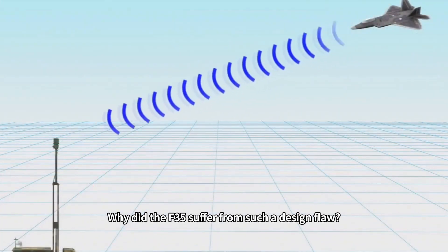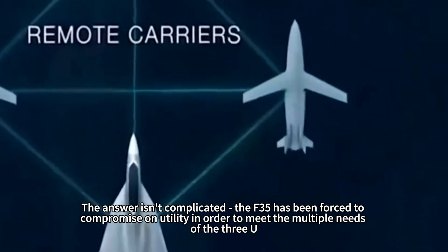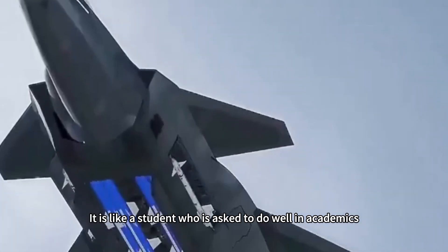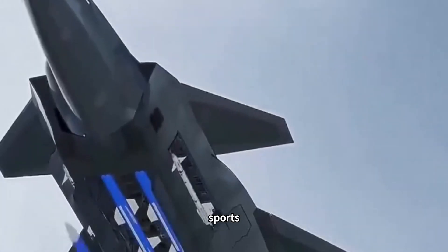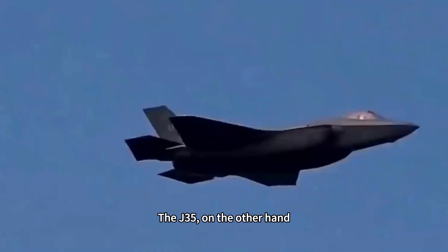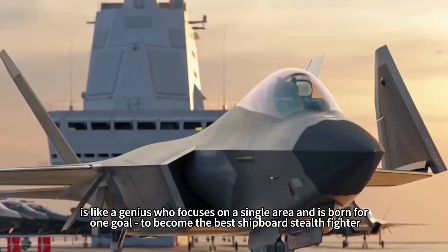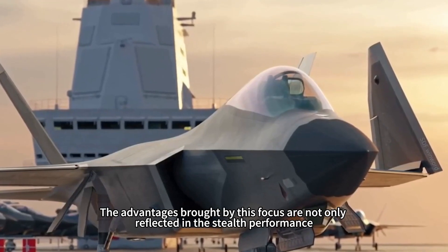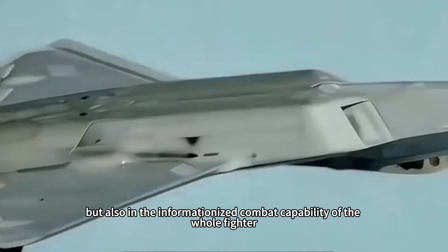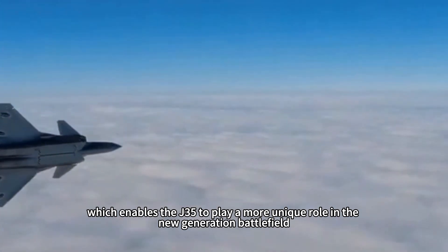Why did the F-35 suffer from such a design flaw? The F-35 was forced to compromise on utility to meet the multiple needs of three US militaries as well as allied nations — like a student asked to excel in academics, sports, music, and art all at once, ending up good at everything while being best at nothing. The J-35, on the other hand, is like a genius focused on a single goal: to become the best shipboard stealth fighter. The advantages of this focus are reflected not only in stealth performance but also in the informationized combat capability of the whole fighter, enabling the J-35 to play a more unique role on the new-generation battlefield.